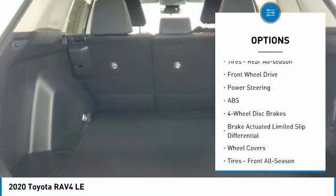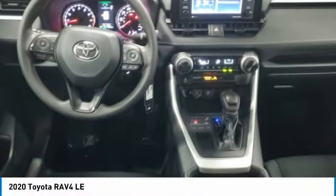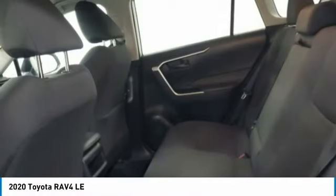Daytime running lights, LED headlights, steel wheels, front all-season tires, rear all-season tires.